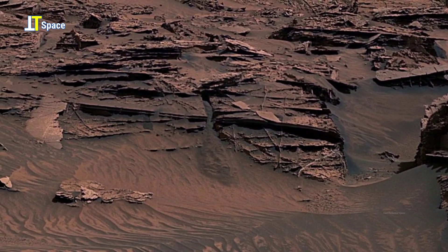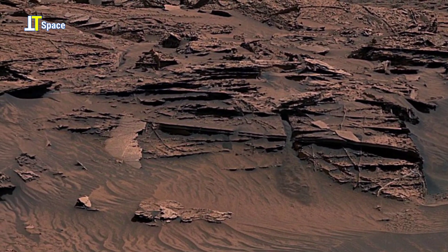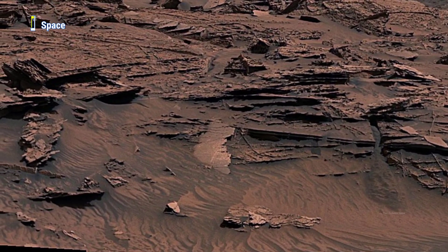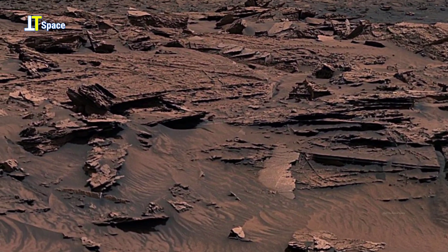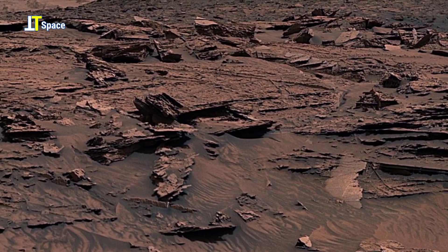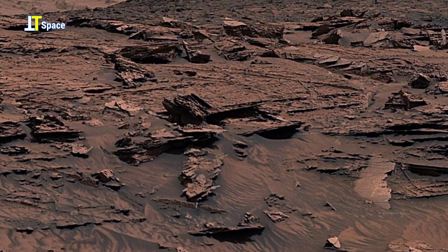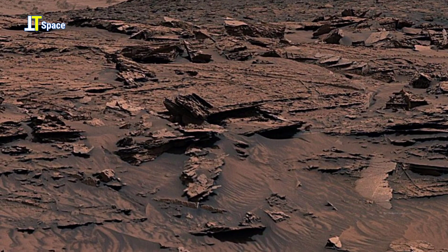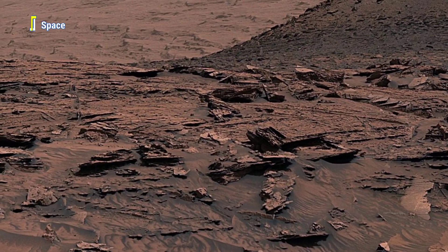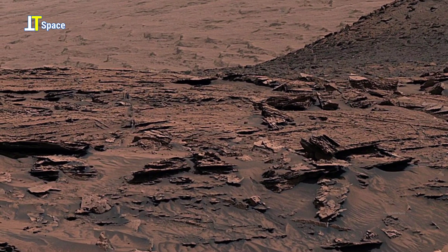This 360-degree panorama holds the memory of both gentle wind and violent change — not just a panorama of Mars, but of a planet that's still alive in its own quiet, alien way. On Earth, we call this erosion. On Mars, it is history, etched into stone and sand.